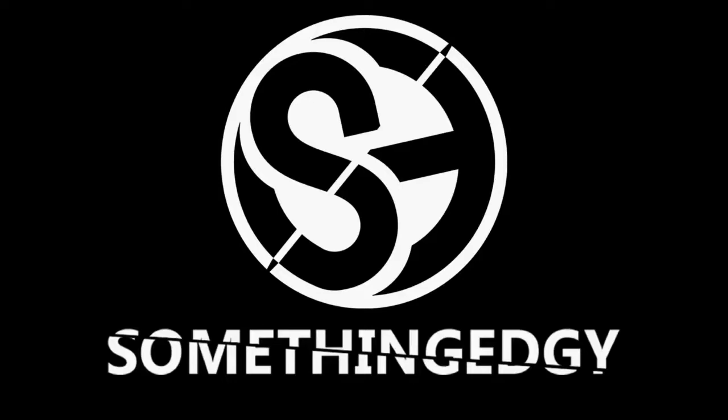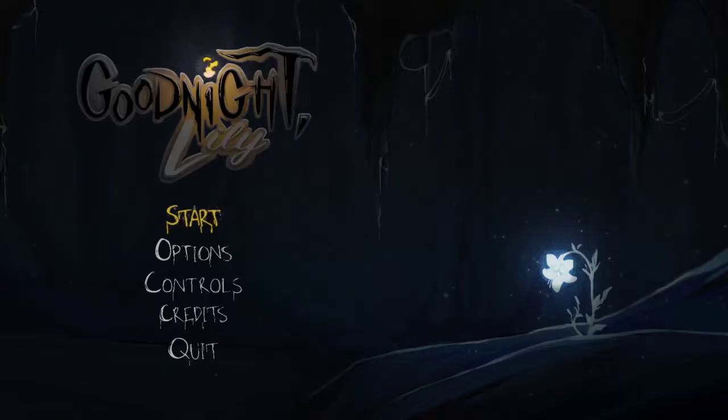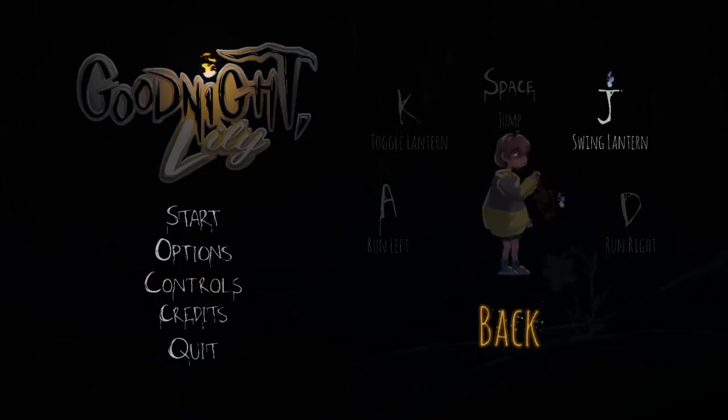Hi guys, welcome back to another Steam free-to-play walkthrough. Today we have Good Night Lily, which is released by DigiPen Studio. As always, I'll leave a link to the game in the description if you want to check it out for yourself. If you liked the video, please like and subscribe.